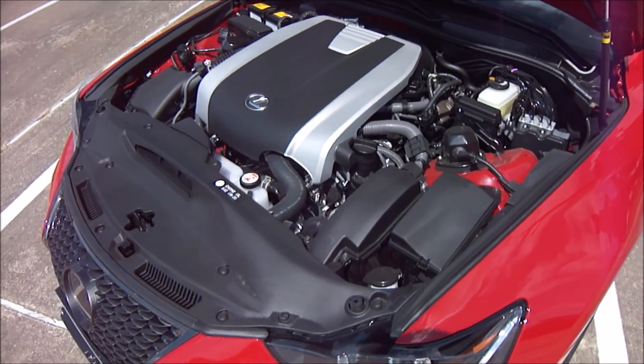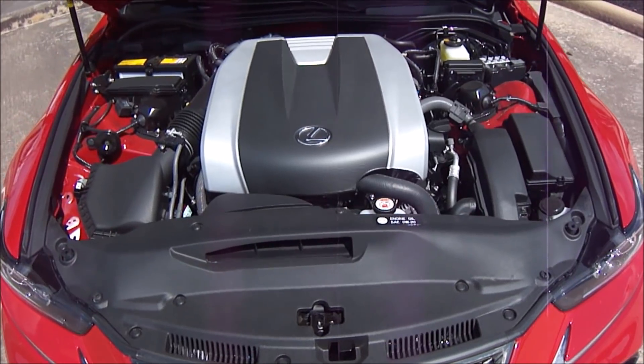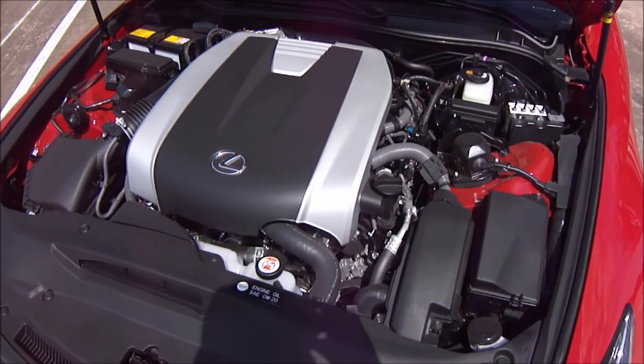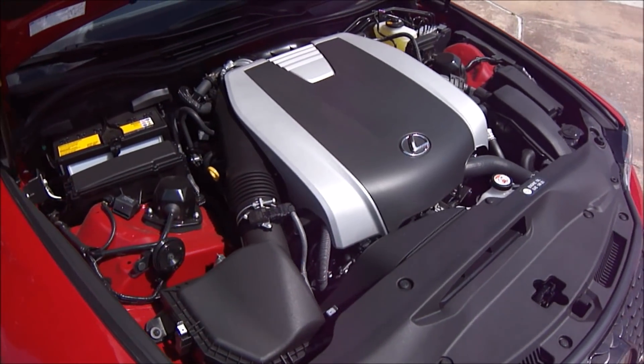It's connected to either an 8 speed sport direct shift automatic transmission for rear wheel drive models or a more conventional 6 speed automatic for IS models equipped with all wheel drive. For a compact sports sedan that weighs nearly 3,600 pounds as tested, the IS 350's performance is certainly more than sprightly.